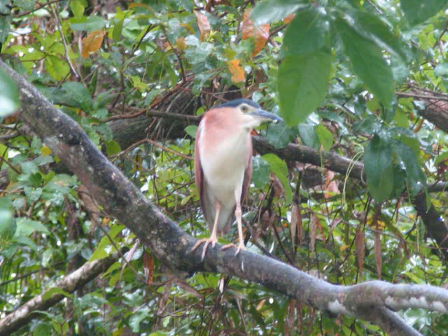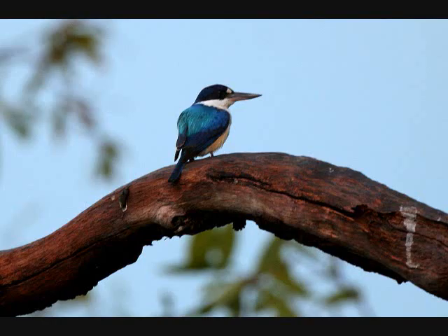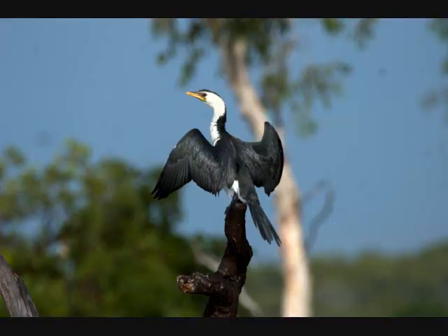We went on a Yellow Waters Billabong boat cruise and we saw this Nankeen Night Heron. And a Lotus Blossom. And a Forest Kingfisher.